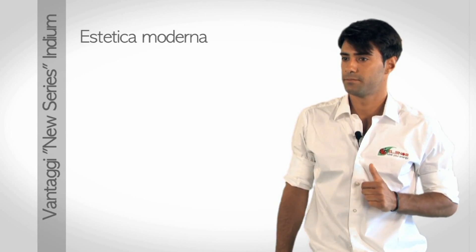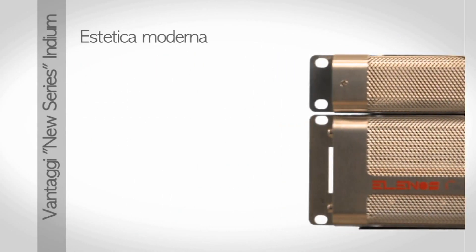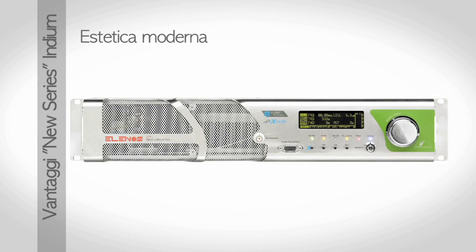Estetica moderna, in linea con la tradizione Elenos Band Profile, leader mondiale anche nel design dei trasmettitori.